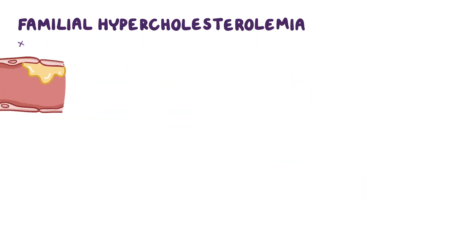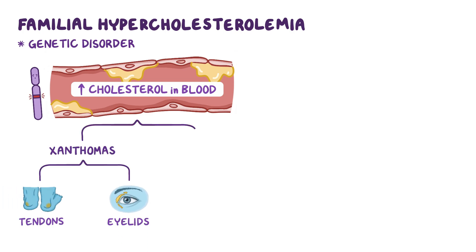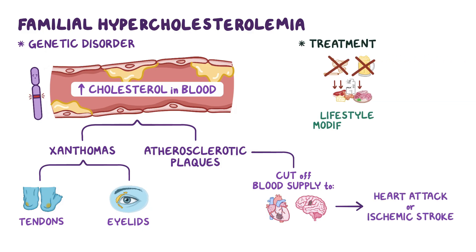As a quick recap, familial hypercholesterolemia is a genetic disorder in which individuals have high levels of cholesterol in the blood. The excess cholesterol is often deposited in various places of our body, causing xanthomas in the tendons and around the eyelids, and atherosclerotic plaques inside the blood vessels. Atherosclerotic plaques may cut off blood supply to organs like the heart or the brain, causing a heart attack or ischemic stroke, respectively. Treatment involves lifestyle modifications and medications like statins.